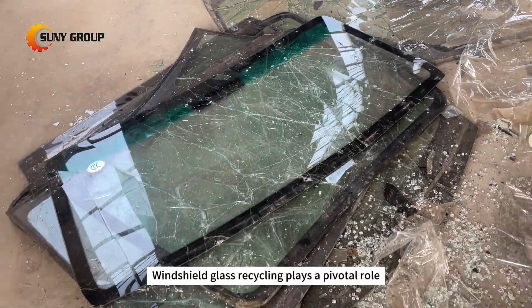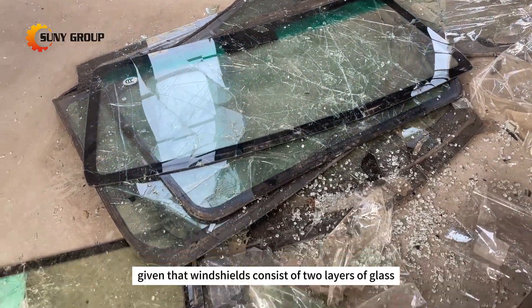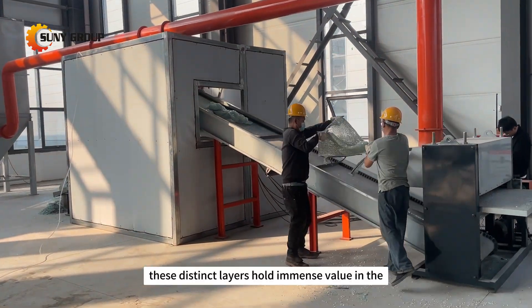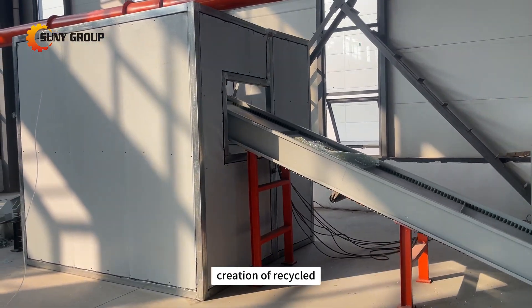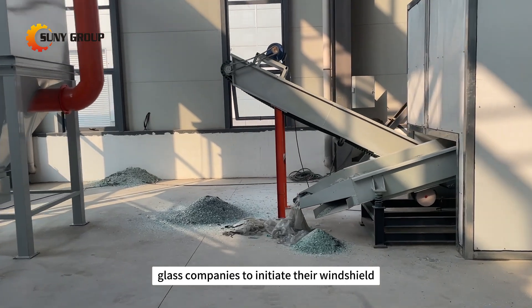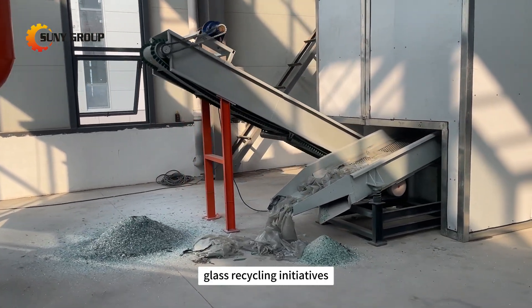Windshield glass recycling plays a pivotal role, given that windshields consist of two layers of glass. These distinct layers hold immense value in the creation of recycled glass materials, prompting numerous auto glass companies to initiate their windshield glass recycling initiatives.